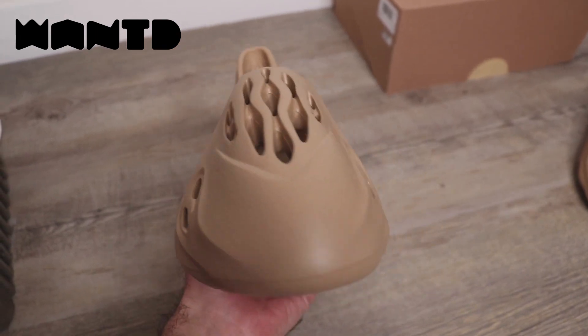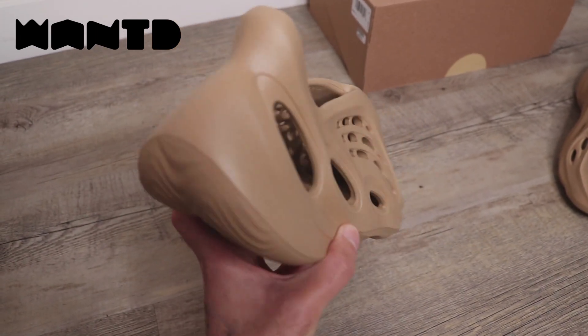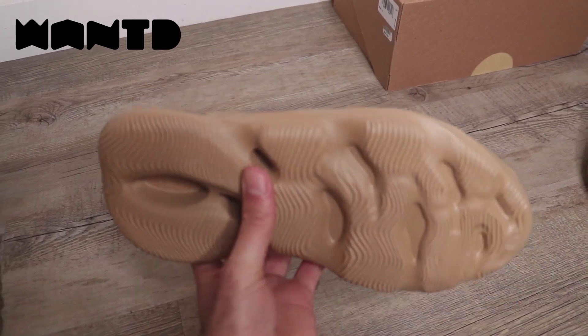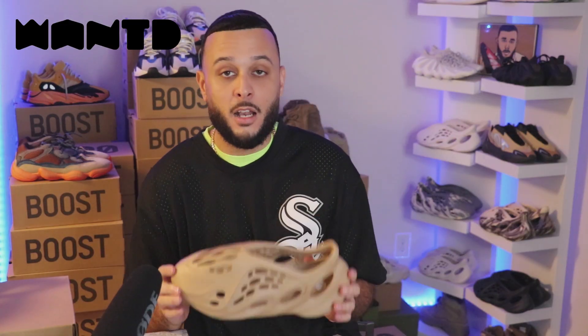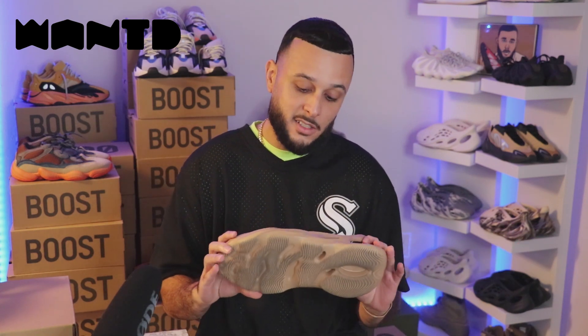Now these joints, we've been waiting on them for a while. They were originally scheduled to drop all the way back on July 24th, alongside the Cream Clay colorway, but for reasons unknown have been delayed until now.